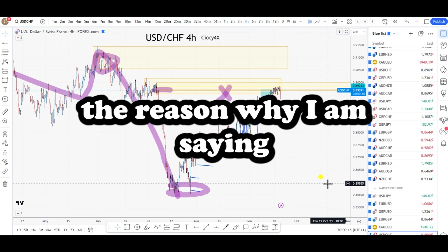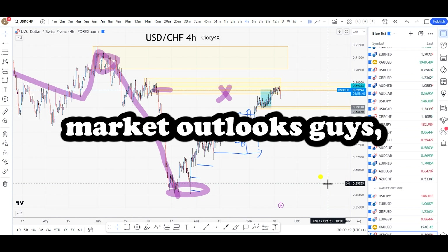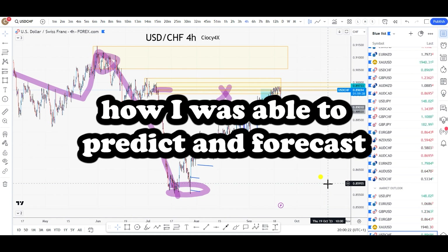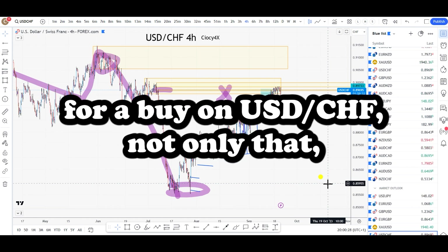This video here is the reason why I'm saying that you are missing a big time if you are not watching my weekly market outlook. I'll show you in a bit how I was able to predict and forecast over 200 pips move potential for a buy on USDCHF.